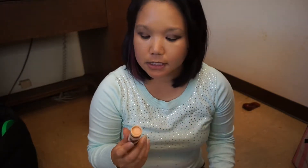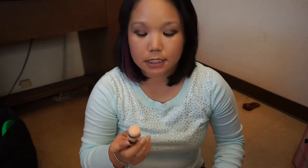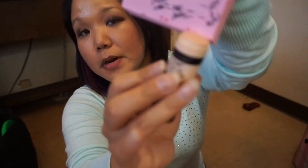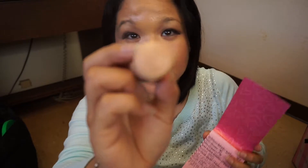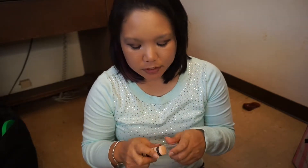Next up is this Wet n Wild concealer. As you can see, as of today I've used it all the way down to the white part, so I only have a couple more days of use before I have to start scraping — which is really good, but it still means I didn't fully finish off this product.